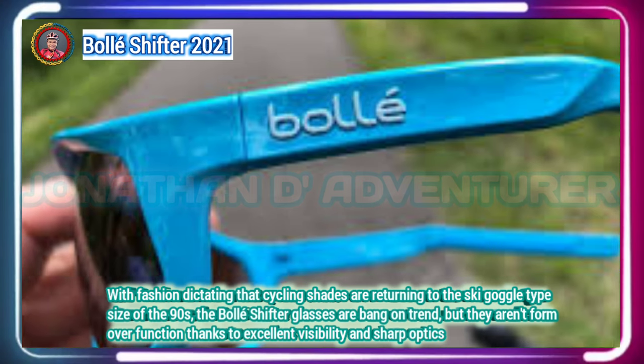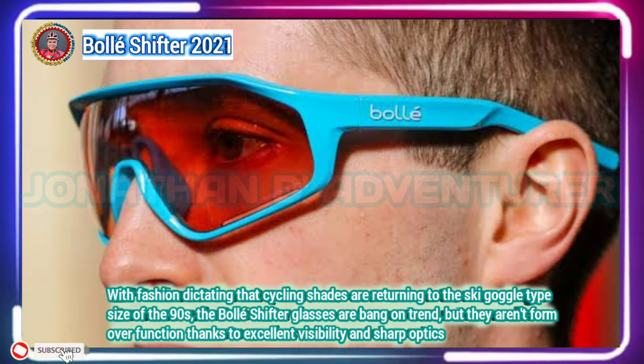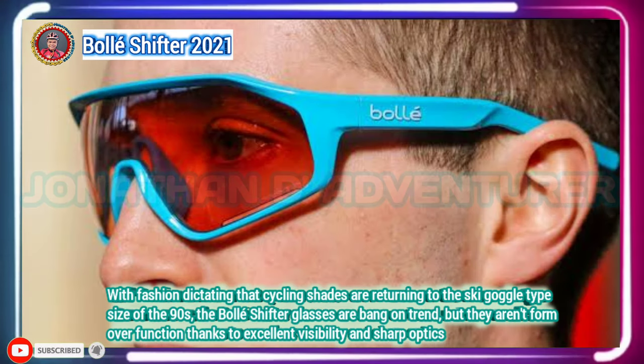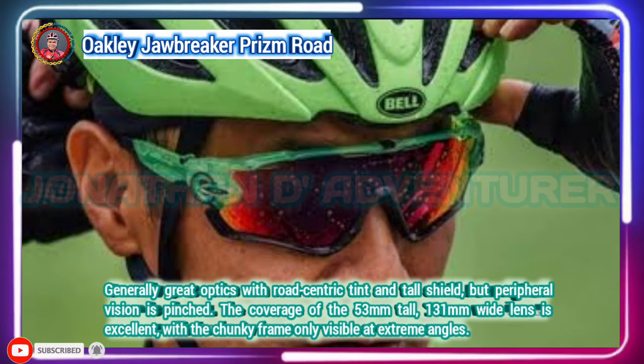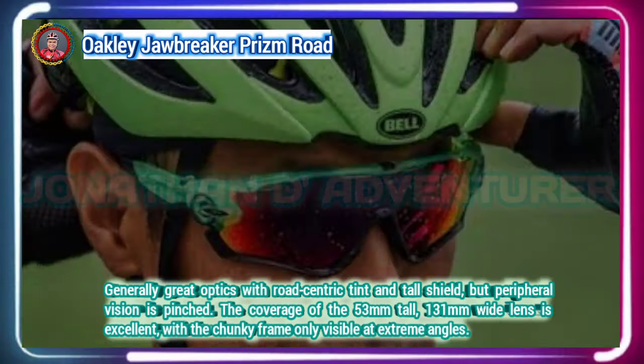Bolle's newest Phantom lens technology is the brand's best light adaptive lens, with a high contrast filter that provides optical clarity, allowing you to reveal the invisible.